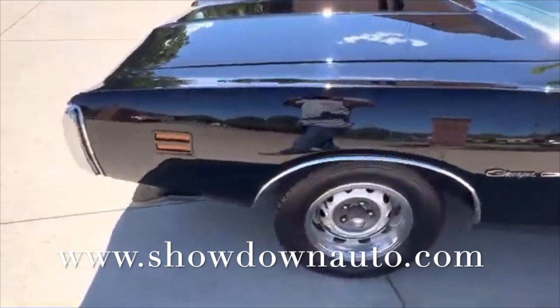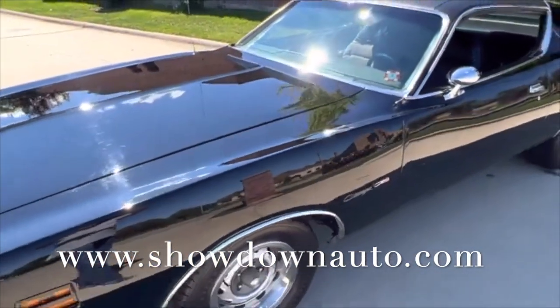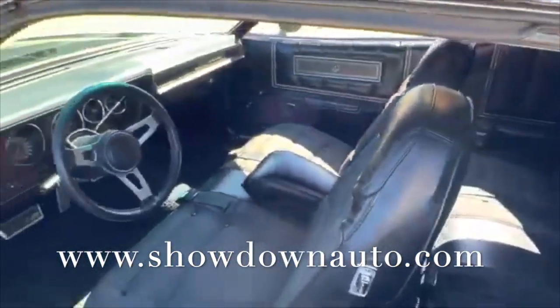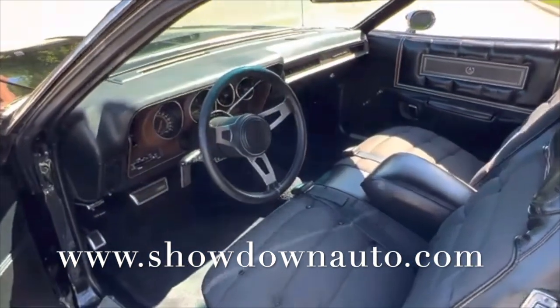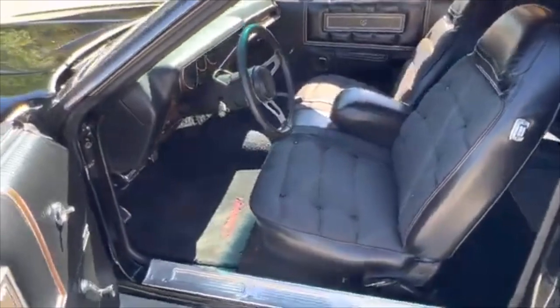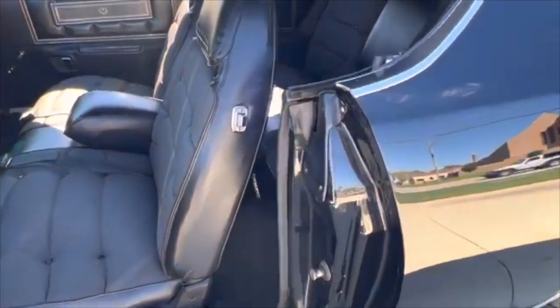We do a lot of Mopars. It's getting hard to find nice Chargers this quality anymore. 65,000 miles on the car. We do have the factory broadcast sheet that goes with it. This is a two-owner car — it's always been garaged. Stunning interior. All the jams, the rubbers, door sill moldings, and factory seat belts are in it.